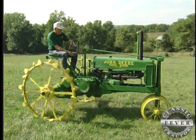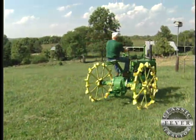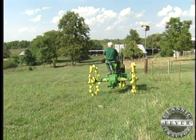After Neva's dad passed away, the old Model B sat for nearly 30 years. So Jerry had a lot of work to do when he decided to bring it back to life.